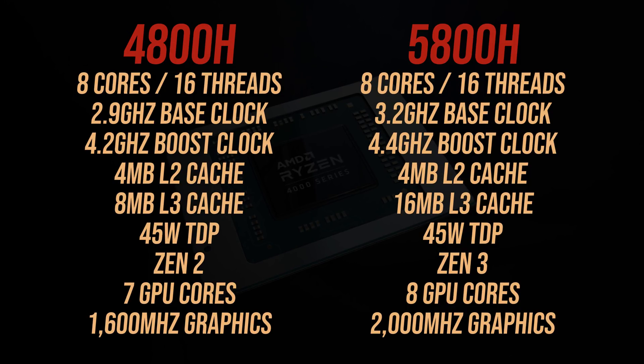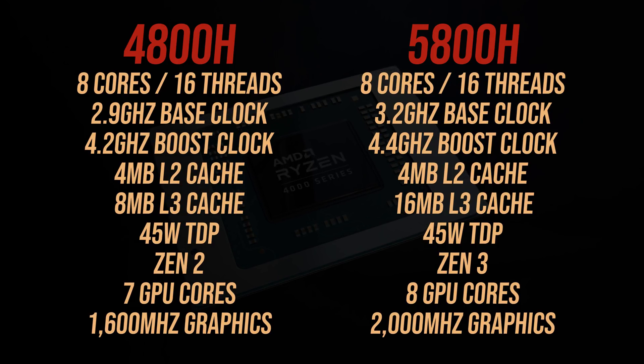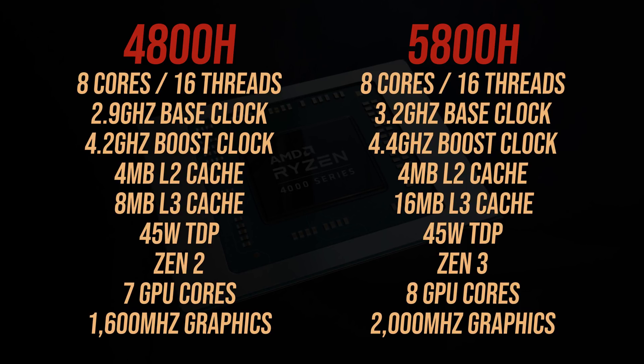These are the differences in specs between these two processors. Both are 8-core 16-thread chips with the same TDP. The newer 5800H came out a year after the 4800H and is based on AMD's newer Zen 3. It has double the amount of L3 cache, a 300MHz higher base clock, and a 200MHz higher boost clock. Both use DDR4-3200 memory.